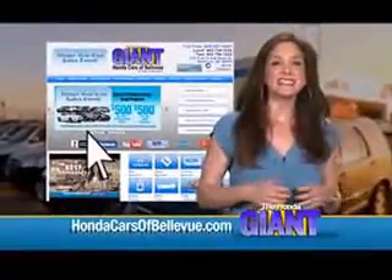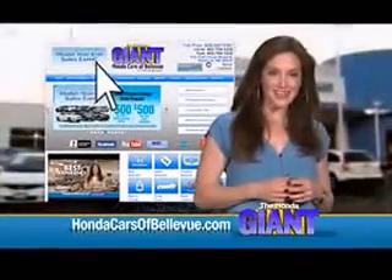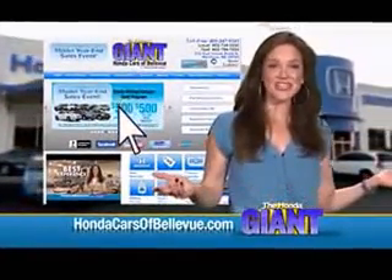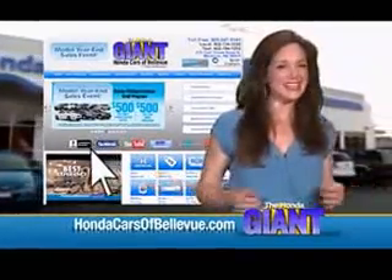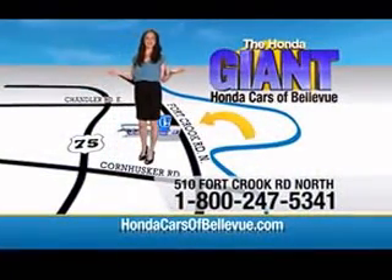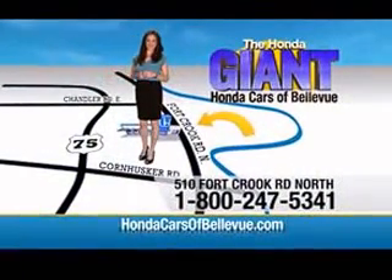Find this and many more quality pre-owned vehicles at hondacarsofbellevue.com — serving the heartland for over 30 years, one happy Honda customer at a time. Honda Cars of Bellevue, one small step off the Kennedy Freeway — one giant Honda savings store.